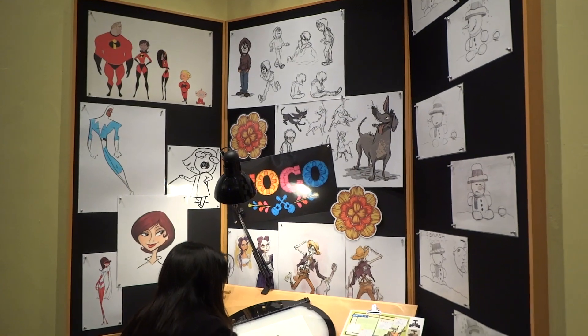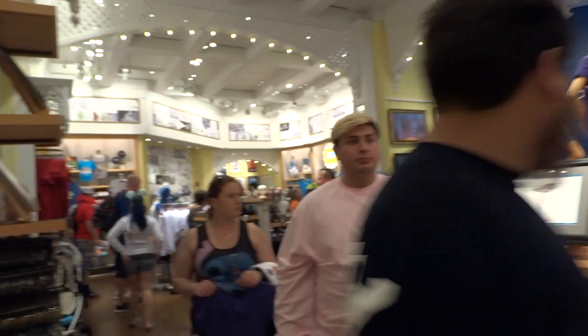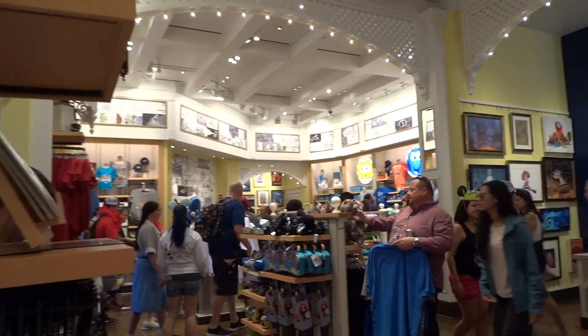Either the official opening day of Pixar Fest or a little bit later they started doing these drawings — but I really like this store, as I mentioned last time.